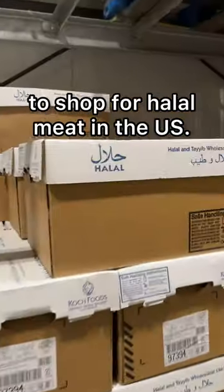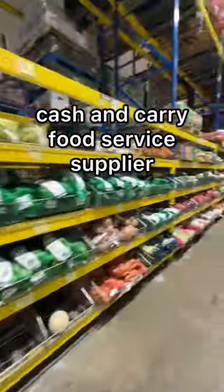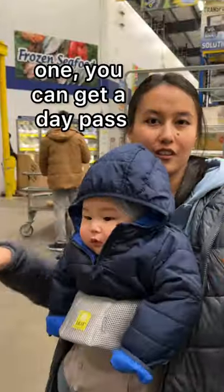Let me show you the best place to shop for halal meat in the US. This is Restaurant Depot, a wholesale cash and carry food service supplier. It offers free membership for businesses, but if you don't have one, you can get a day pass.